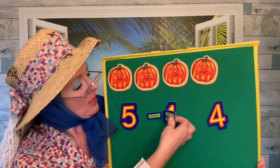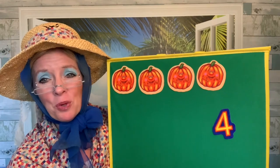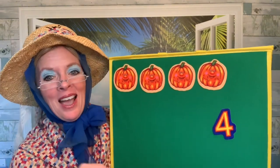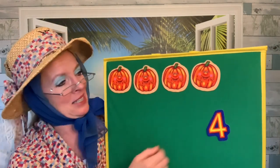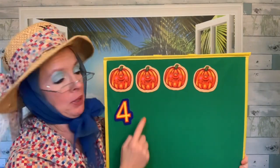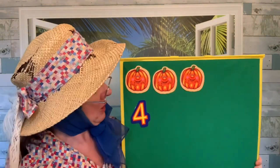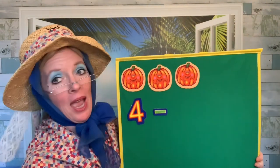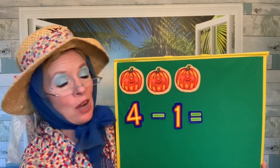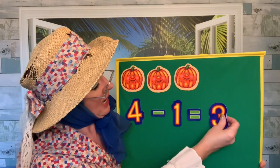Four little pumpkins sitting in a patch. The first one said, I hope I'll be a match. The second one said, there are children everywhere. The third one said, Thanksgiving's in the air. The fourth one said, let's run and run and run. Gobble said the turkey. Kids giggled to the end. One pumpkin was picked and went home with a friend. We had four pumpkins and one went home with a friend. Four take away one pumpkin — one, two, three. Four take away one equals three. Three pumpkins.